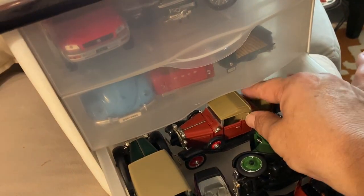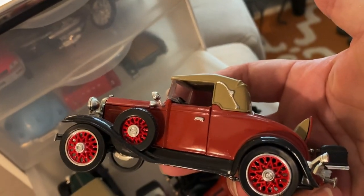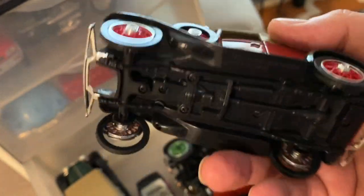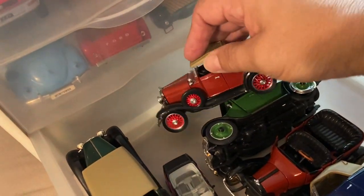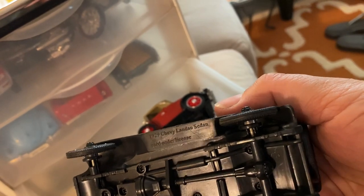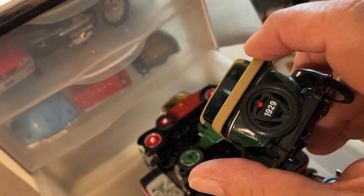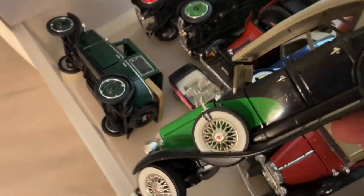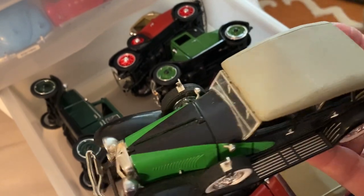Nice detail — great for the car collector, you know, somebody who is a car collector would really appreciate these. Why am I — where am I — oh, 1929 Chevy Sedan, very good looking. 1929. Let's see what else is in here. Oh, look at that one. That is so sharp with the white walls. So good looking.